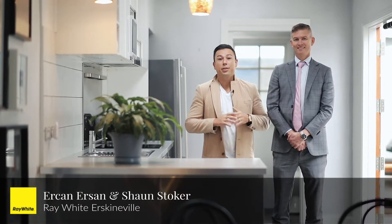Hi everyone, it's Erkin Erson and Sean Stoker from Ray White. Welcome to this phenomenal three-bedroom, two-bathroom home right in the heart of Newtown. Let's go take a look.